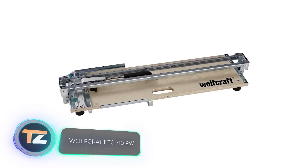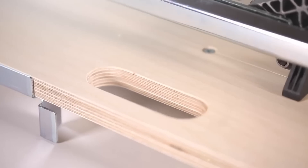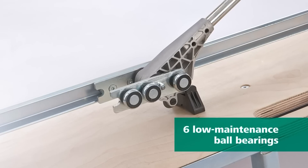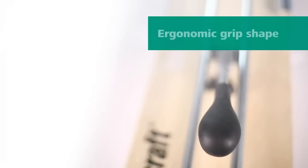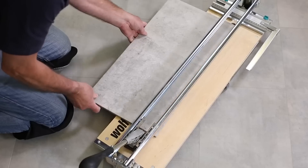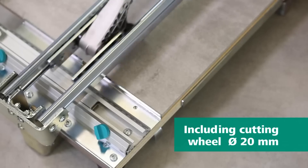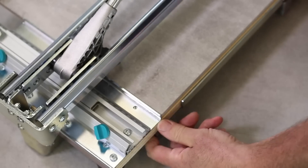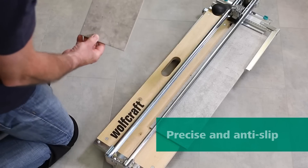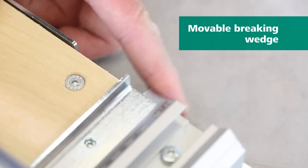Wolfcraft TC710PW. This is a professional tile cutter that allows you to resize products for your project in a matter of minutes and without errors. It's suitable for cutting any type of tile up to 28 inches long and 0.1 to 0.5 inches thick. The cutting tool is a 0.8 inch diameter disc blade that guarantees a clean, even cut edge. The tool itself is compact, portable, simple to use, and easy to maintain.